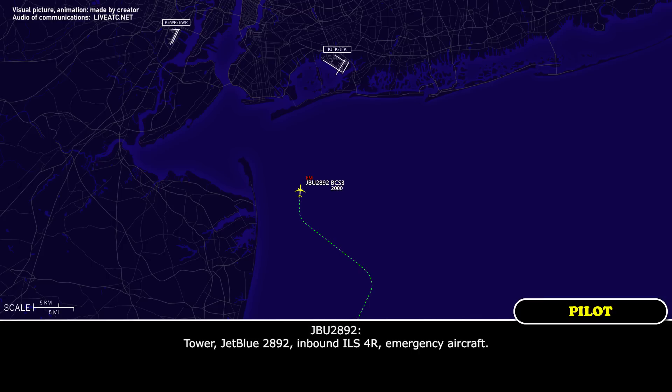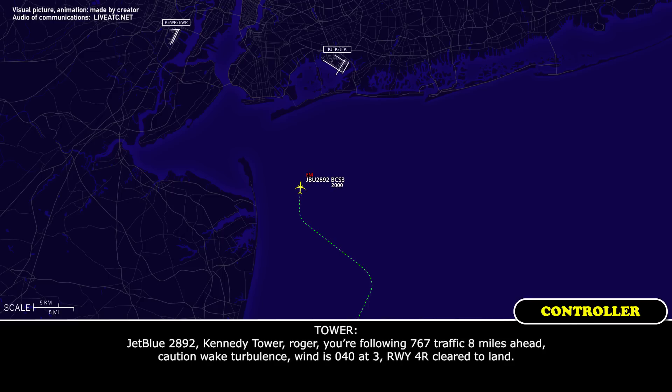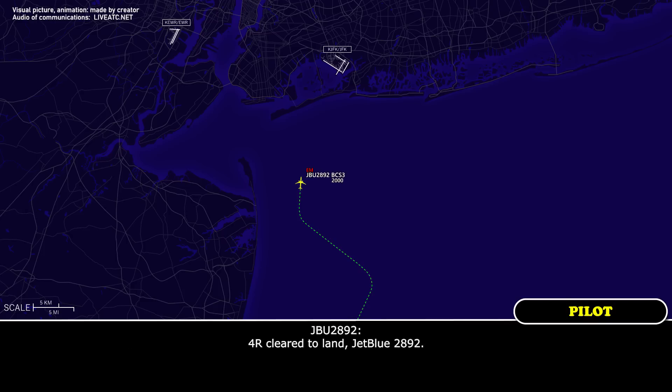Tower, JetBlue 2892 inbound ILS 4R, emergency aircraft. JetBlue 2892, Kennedy Tower, roger. You're following 767 traffic, 8 miles ahead. Caution wake turbulence. Wind 040 at 3, runway 4R, clear to land.